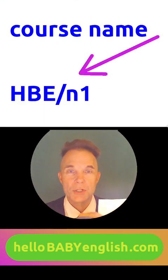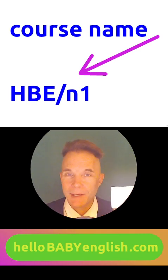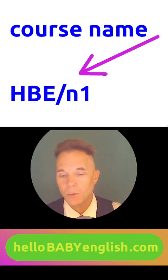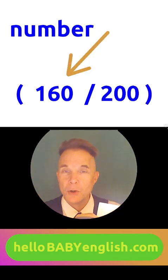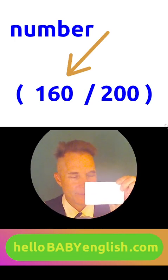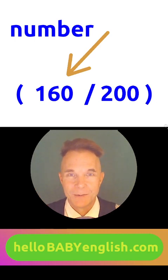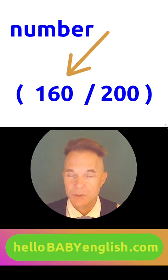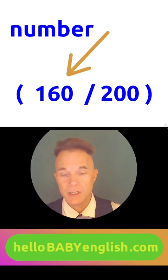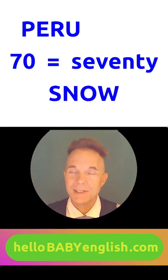Please write the course name down here in the bottom left corner: H-B-E-N-1. And the number for snow down here in the bottom right corner. Can you say it on your own? 160 out of 200! Do you have snow in your country? I gotta go — you guys did really well today.